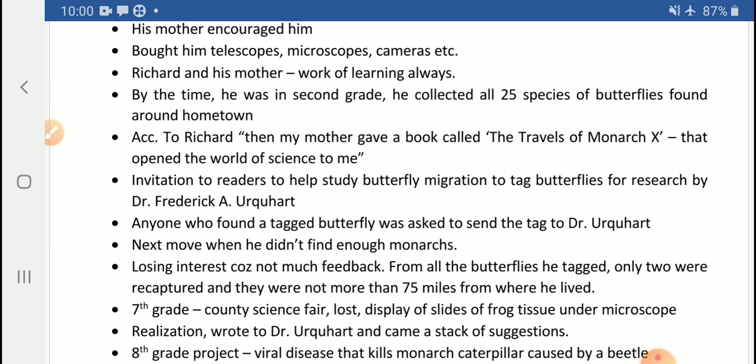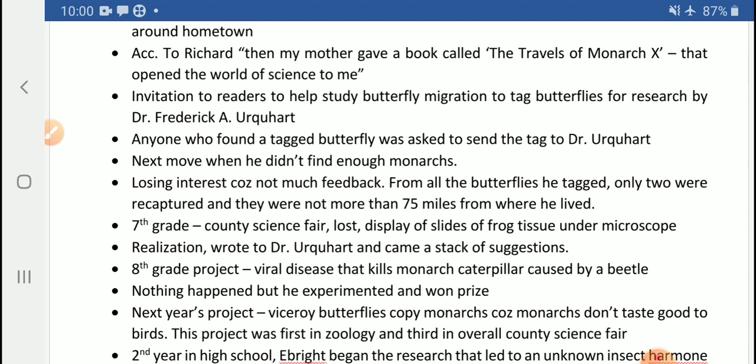For several years, his basement was home to thousands of monarchs in different stages of development. However, after some time he started losing interest because he did not get enough feedback — whatever butterflies he tagged, only two were recaptured, and they were not more than 75 miles from where he lived. This was a disheartening thing for Richard H. Bright, and he became discouraged and lost interest in collecting and tagging butterflies.